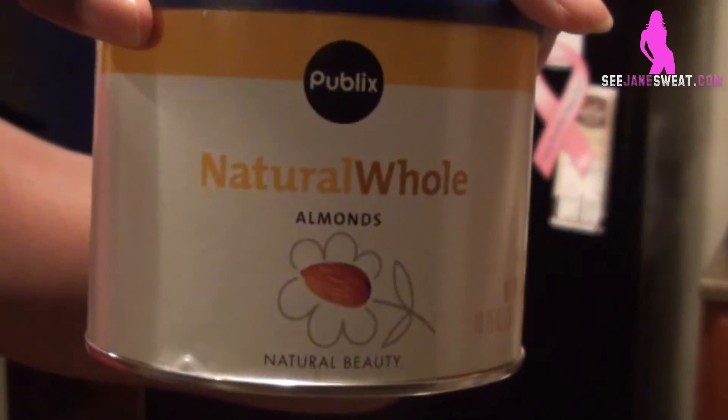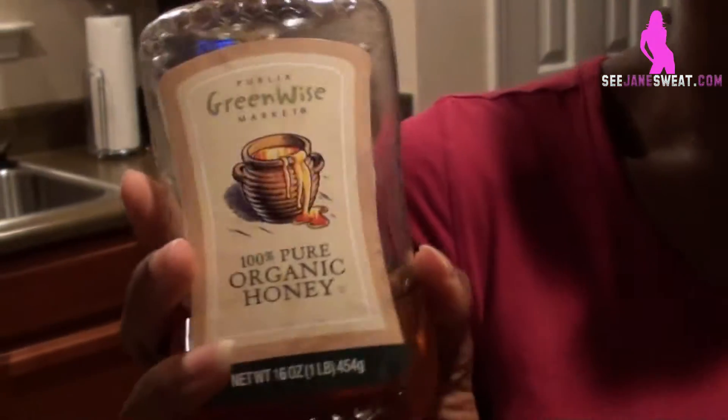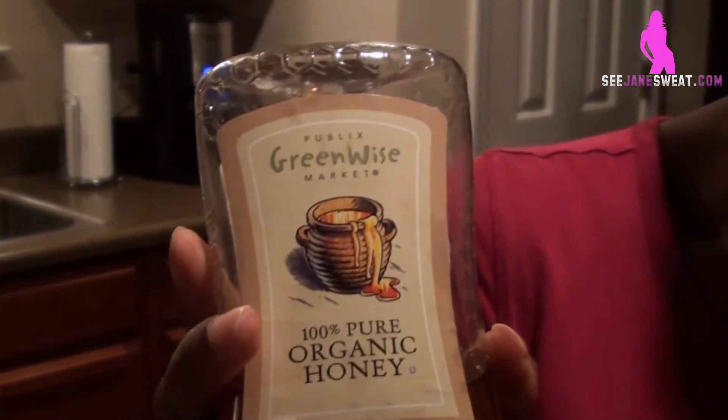For lunch time, which is 12 o'clock, I eat some almonds — whole natural almonds with no salt on them. I also have a peanut butter and honey sandwich. The peanut butter I'm eating is Smucker's Natural Peanut Butter, and the honey is generic Greenwise organic honey from Publix.